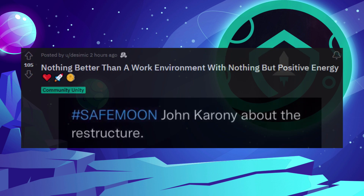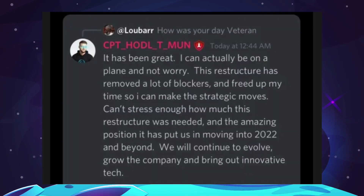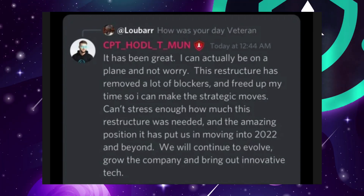Nothing better than a work environment with nothing but positive energy. How was your day, Veteran? It has been great — I can actually be on the plane and not worry. This restructure has removed a lot of blockers and freed up my time so I can make the strategic moves. Can't stress enough how much this restructure was needed and the amazing position it has put us in moving forward into 2022 and beyond. We'll continue to evolve, grow the company, and bring out innovative tech.